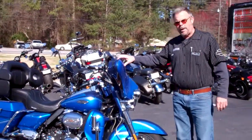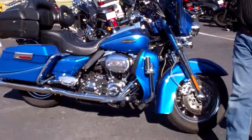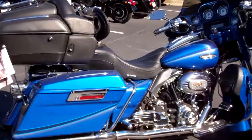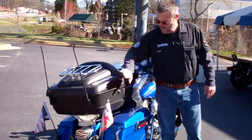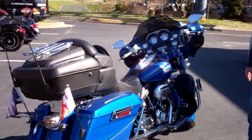This is one beautiful blue CVO Ultra Classic 2007 — one of a kind. You don't make them like this anymore. It's a 110 cubic inch engine. Check out this tour pack, nice leatherette. Great buy. Come see us at Hellbender Harley-Davidson.